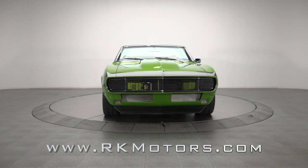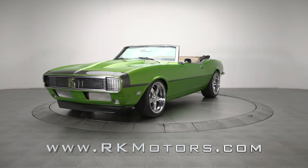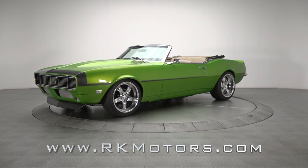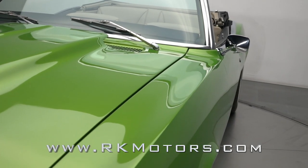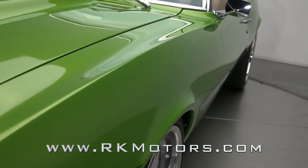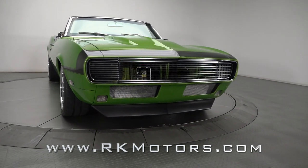Mixing modern GM power and a smooth GM 6-speed with a full-height suspension and custom leather upholstery, no piece of this stunning 68 Camaro was left unimproved. Blasted bare and rotisserie restored, this sweet first-gen has been invited to the GM Nationals and graced the cover of Super Chevy Magazine.